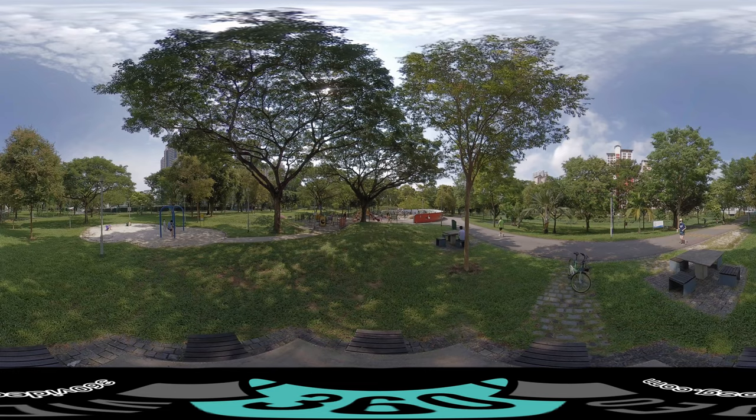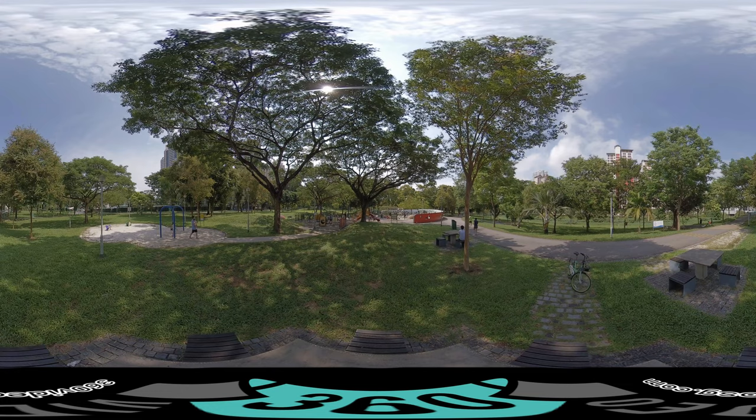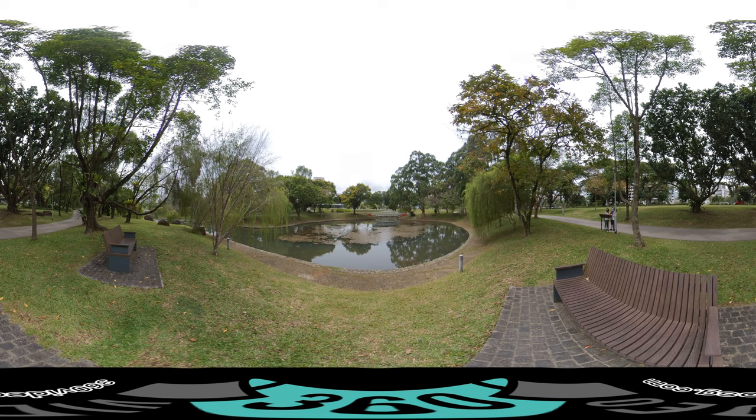Bishan Park was constructed to provide a buffer between Ang Mo Kio New Town and Bishan New Town. It was also envisioned as a leisure destination for residents ranging from children to nature lovers, containing facilities such as a football field, a floating amphitheater, and a natural pond.